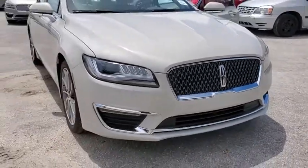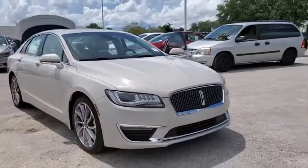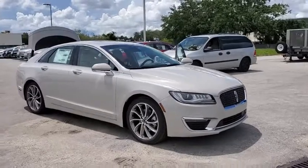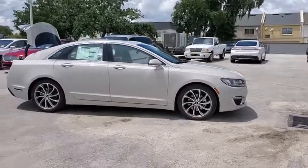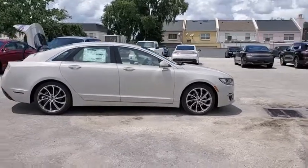We are pleased to show you the 2019 Lincoln MKZ. With sharp angles, sleek lines, and a sculpted body, the Lincoln MKZ has an impressive stance and a dynamic design.